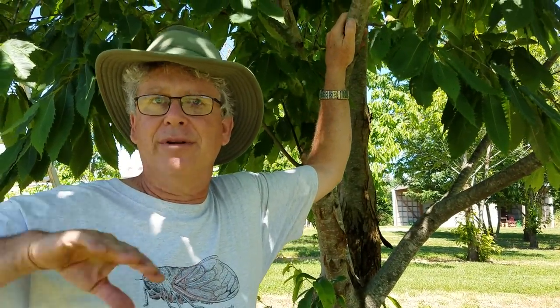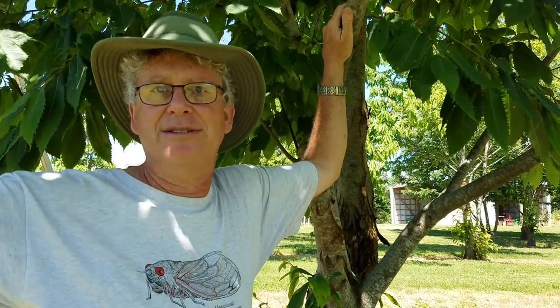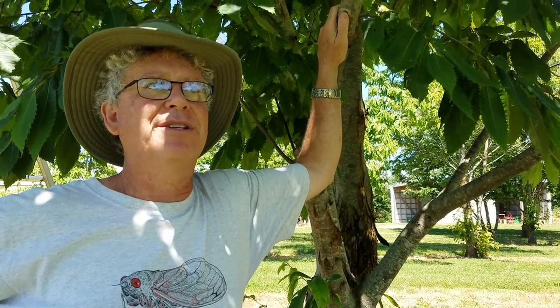There are anecdotal accounts of entire forest canopies being a solid chestnut stand. Here in Middle Tennessee it occurred — it was common, but it wasn't the only tree in the forest.